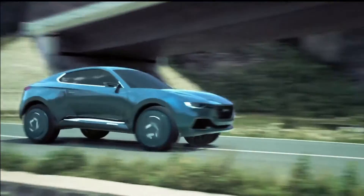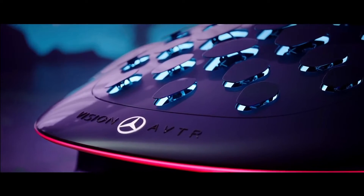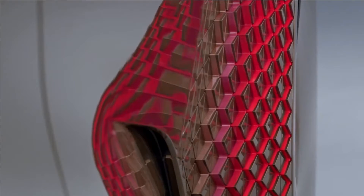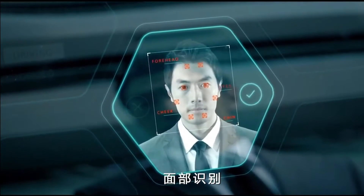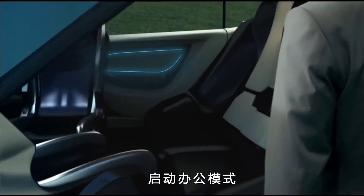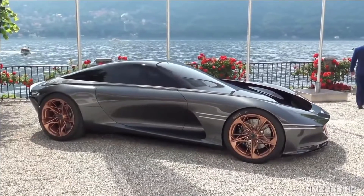If you grew up playing science fiction video games or watching science fiction movies, at some point you probably coveted the futuristic technology that you saw on your screen. Today, there exist some technologies that parallel some of the things you might have seen on screen. Today in this video, we will talk about the top 10 futuristic cars in the world.